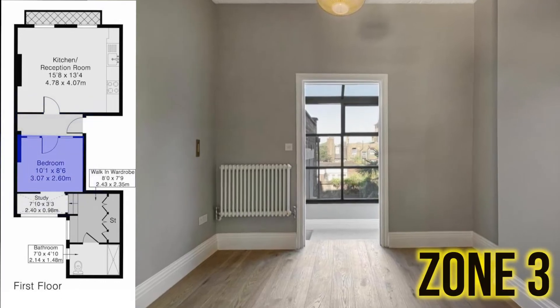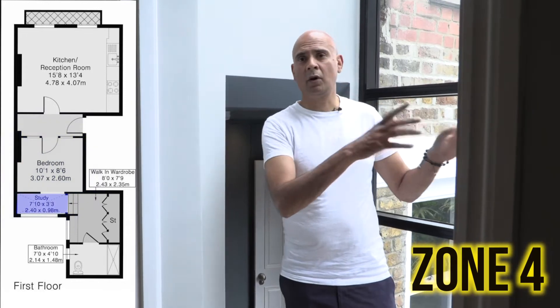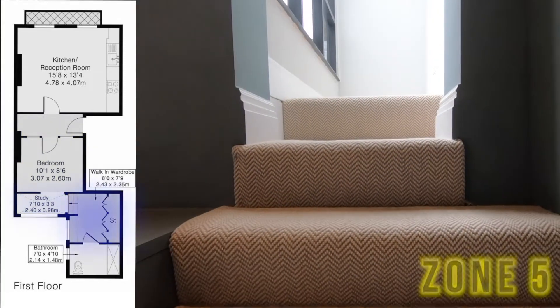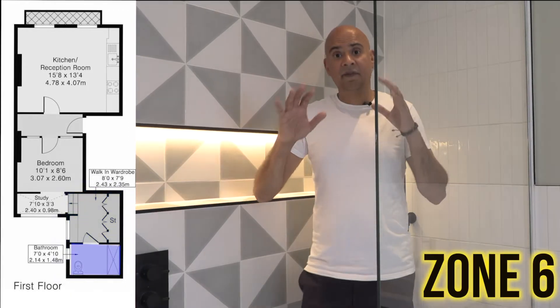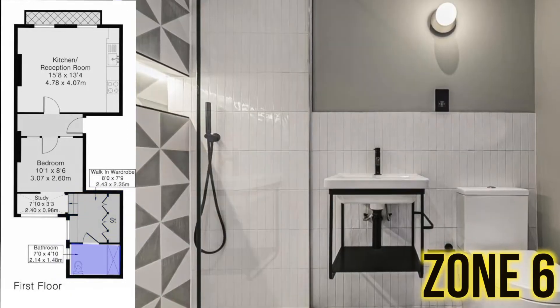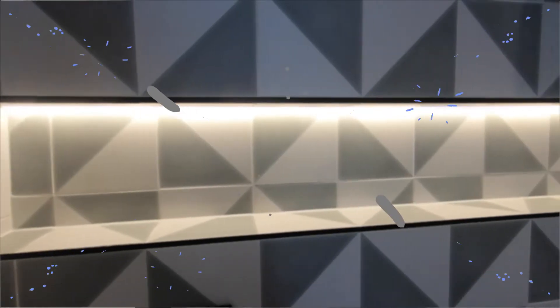This is the bedroom, and what we've got as a separation is this really nice critical glass feature. To the left is a study, and then these steps lead down into this amazing walk-in wardrobe. And finally zone 6, which is this really cool bathroom — I really love this detail.